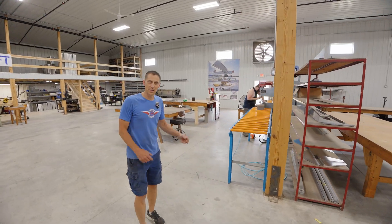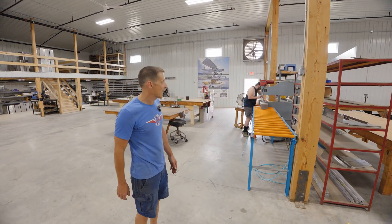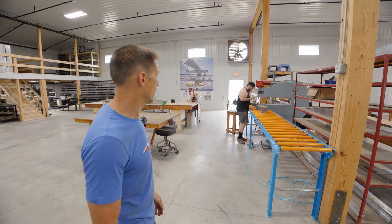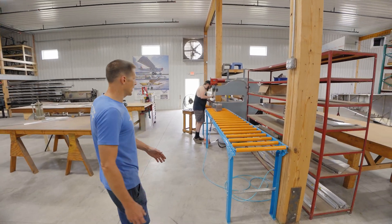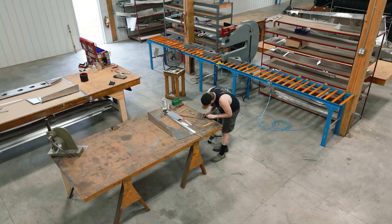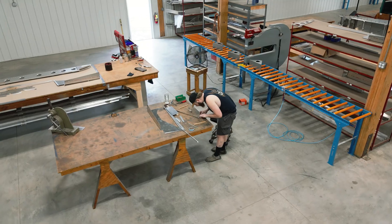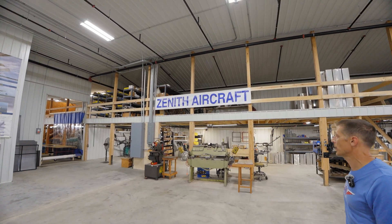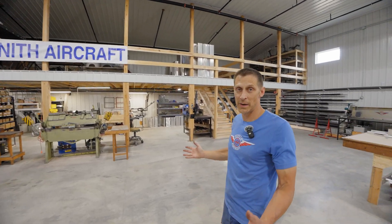A new operation here at Zenith since the expansion is the manufacturing of the cabin sides and the spars — all of those are being done here now. You can see we've got a nice roll table and riveting operation going on. Up top we have firewall forward kits being stored and organized, and we're looking at adding even more of those.